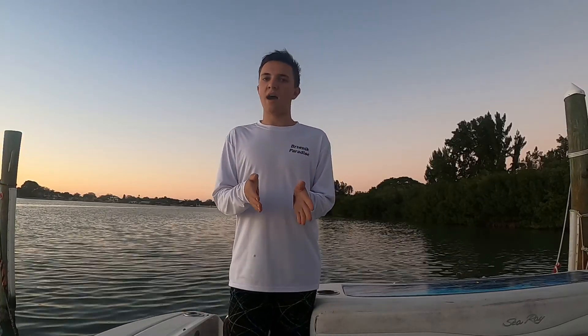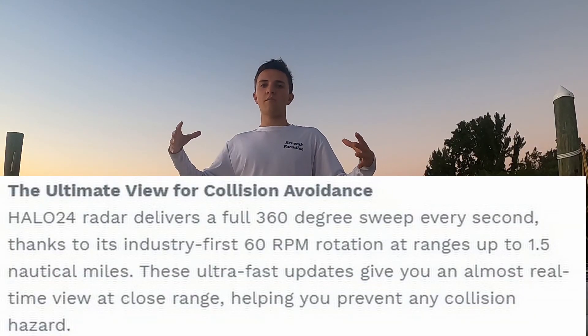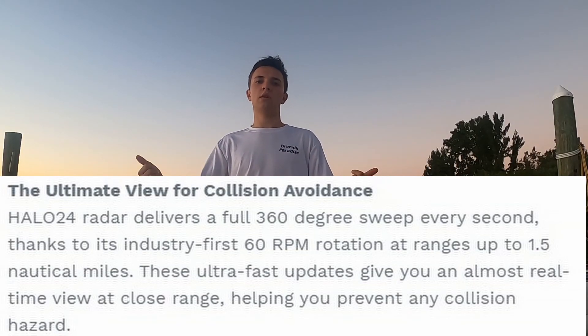The Halo 24 is like half or a third of the price compared to the Halo 3, 4, and 6, because where the cost really adds up on the open array radars is the pedestal mount that makes them rotate — which is around $3,500 to $4,500. Outside of that three-mile close-range zone, the Halo 24 goes up to 48 miles, which is the same as the Halo 3, 4, and 6 radars.